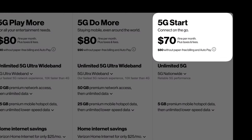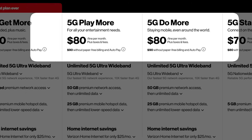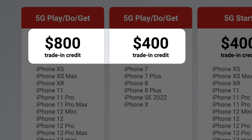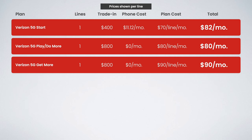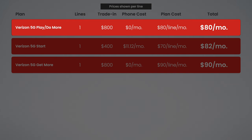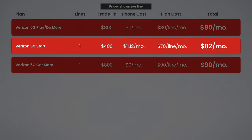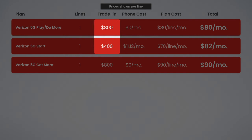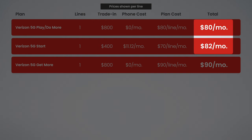The big question here is: is it worth upgrading from 5G Start, the cheapest unlimited plan, to 5G Play More, Do More, or Get More in order to get two times the trade-in credit? Taking a look at the full cost breakdown, you can see it's actually cheaper to get Verizon 5G Play More or Do More than it is to get 5G Start. So even though the plan cost is more expensive — $80 per line compared to $70 — the extra two times trade-in credit ends up making your monthly total $2 less per month.